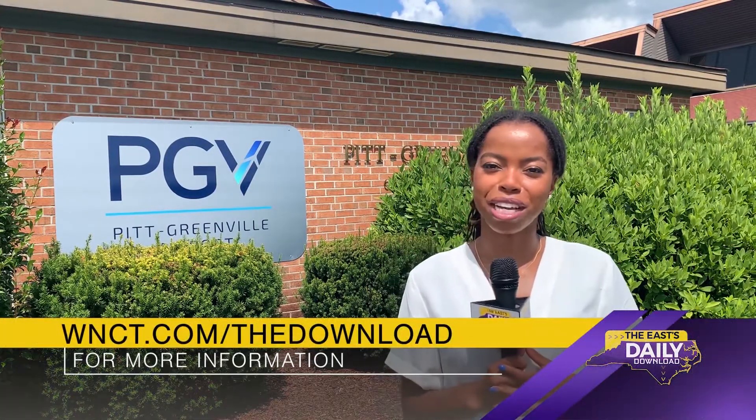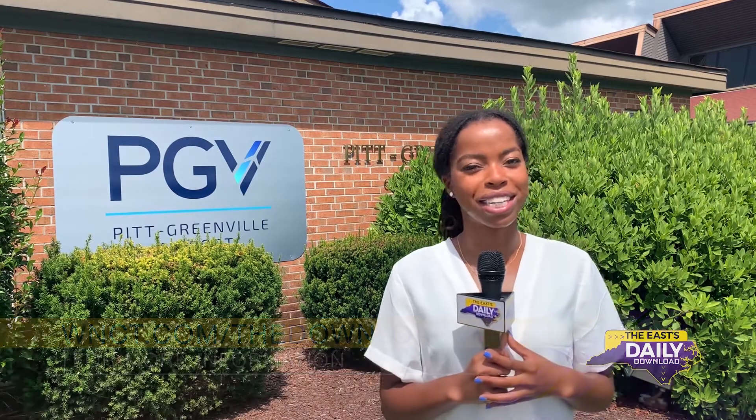For more information, go to WNCT.com and click on the download tab. I'm Anissa Sakile with the East Daily Download.